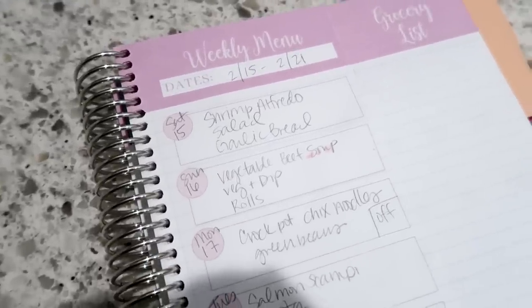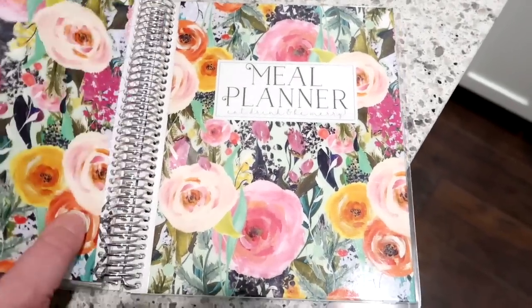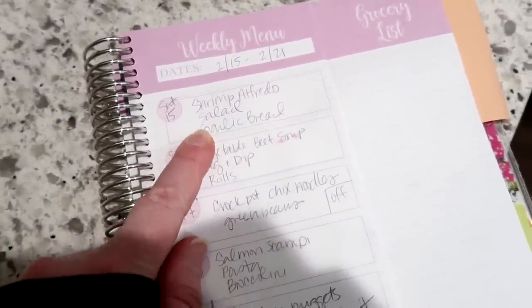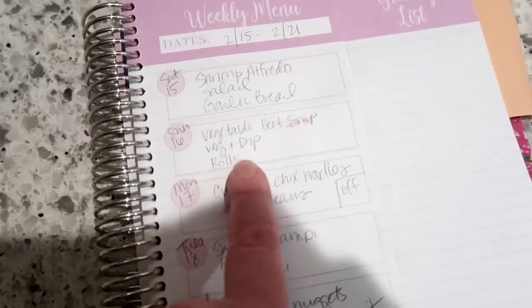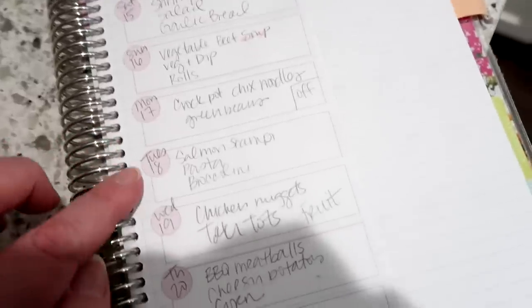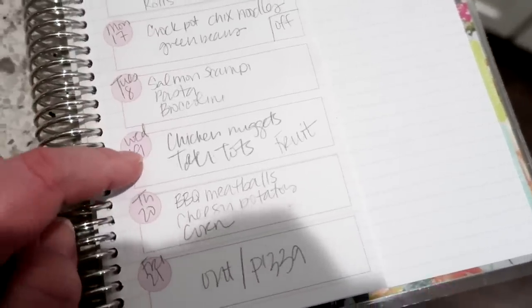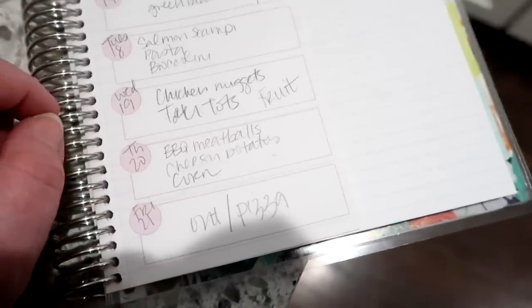Here is everything we're going to have for dinner this week. I get questions about the meal planner I use — it's the mini meal planner from Carrie L., this is my third one, and I love it. Today is Saturday and we were supposed to have shrimp Alfredo tonight but I ended up getting pizza since I was out late getting groceries. I'll move shrimp Alfredo to Sunday with salad and garlic bread, and push vegetable beef soup to next week. Monday: crock pot chicken and noodles with green beans. Tuesday: salmon scampi with pasta and broccolini — I'll link that recipe. Wednesday: chicken nuggets, tater tots, and fruit. Thursday: a new recipe for barbecue meatballs, cheesy potatoes, and corn. Friday we always go out or have pizza.